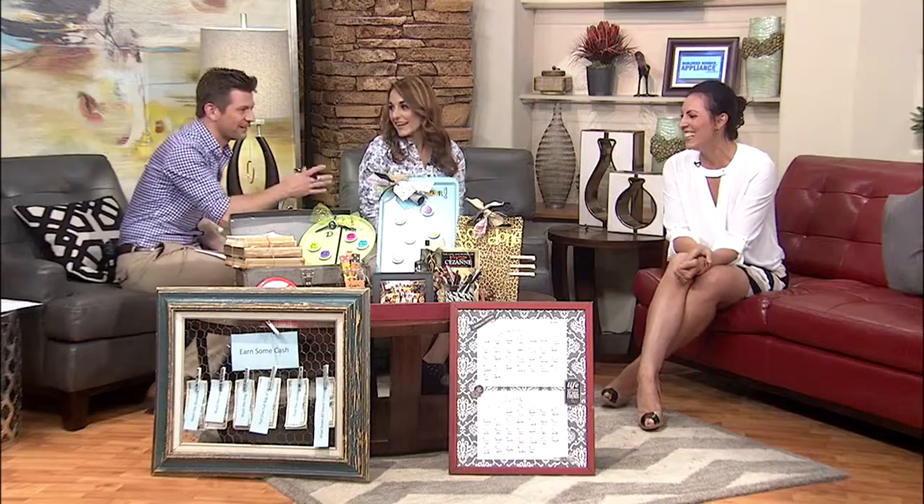But today we're talking DIY organizers — chore charts. Because people don't like chores, but this makes it fun. Especially when you've got a bunch of kids at home over the summer. I've got three little ones at home, my husband's a teacher, I work from home — there's a lot of people under one roof 24/7. Yes, the house is a disaster.